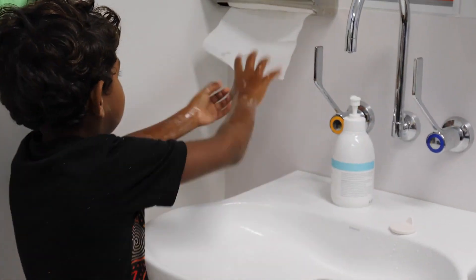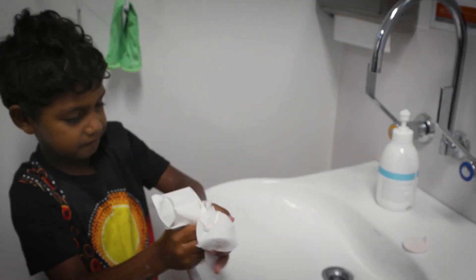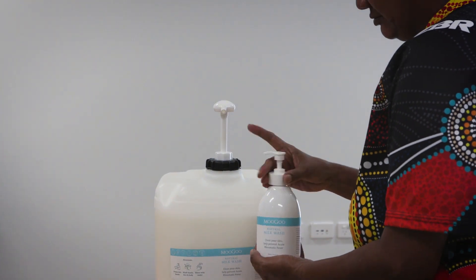Each household gets a bottle. It's really important not to throw the bottle away because we want to make sure that we're not creating more waste.